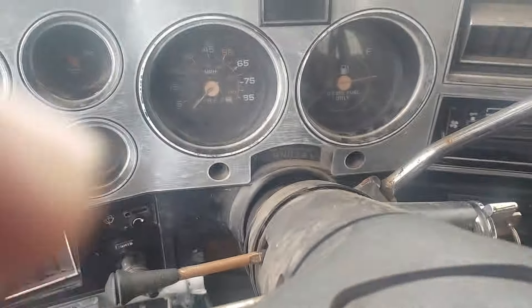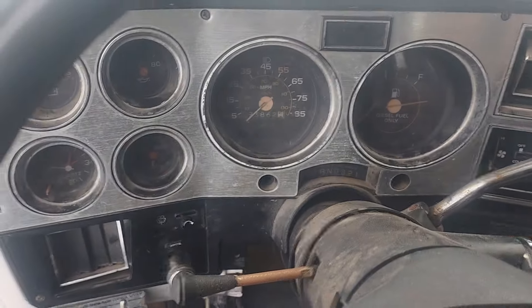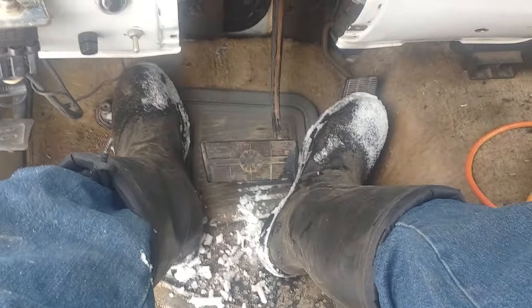Hopefully that's enough. Give her about half throttle I suppose. See what happens.